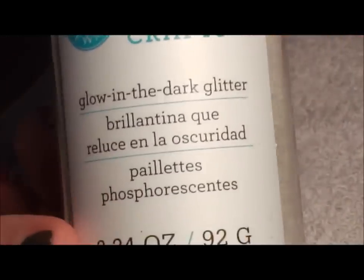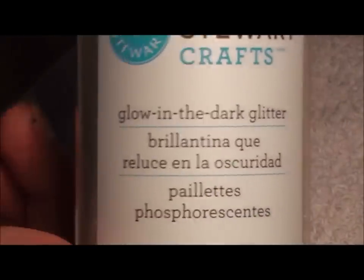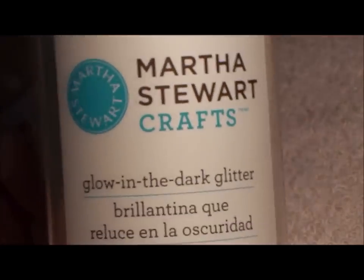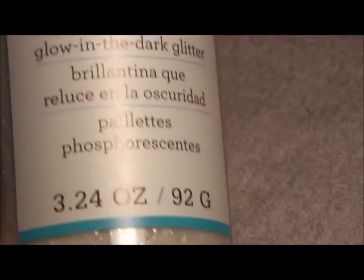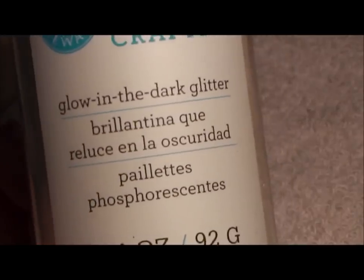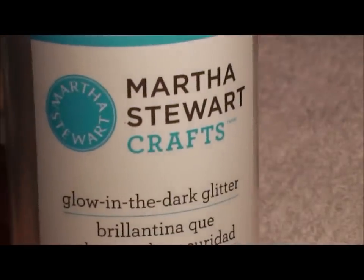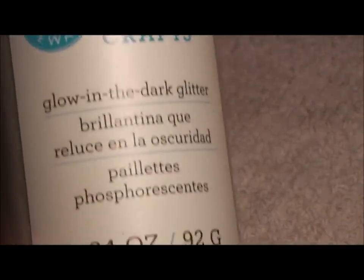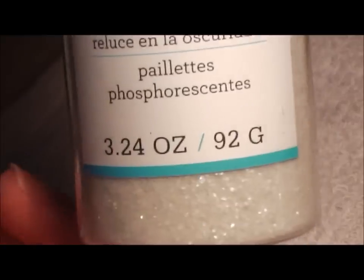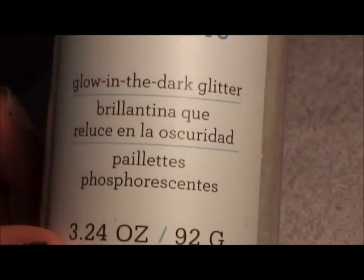Then I finally found glow-in-the-dark glitter — I was so excited but then so upset because this thing cost almost $13 for three ounces. That's crazy. But I had a 40% off coupon on one item, so I used it. With 40% off it came out to like six something, so it's still not bad if you look at it.